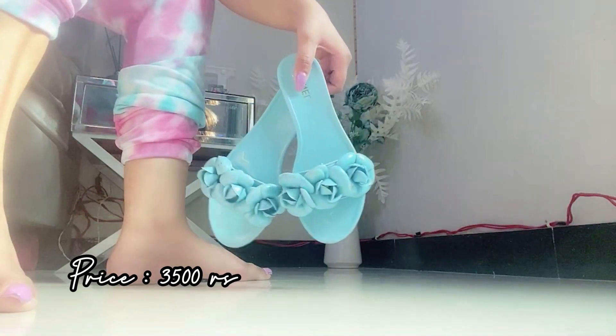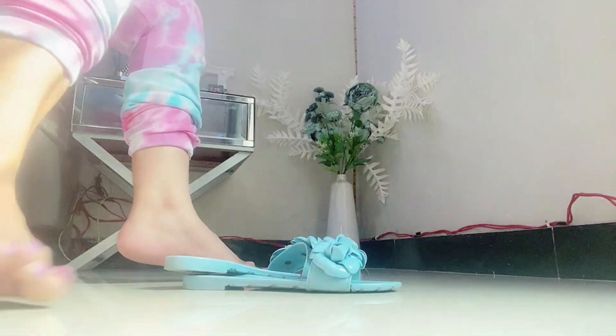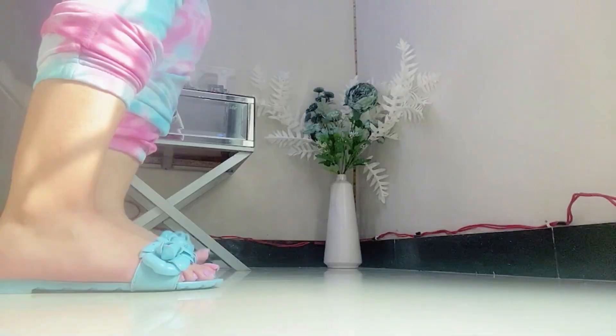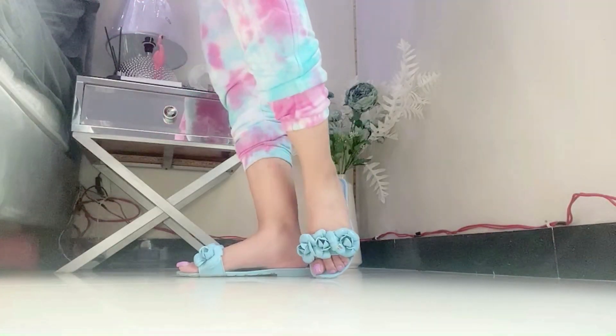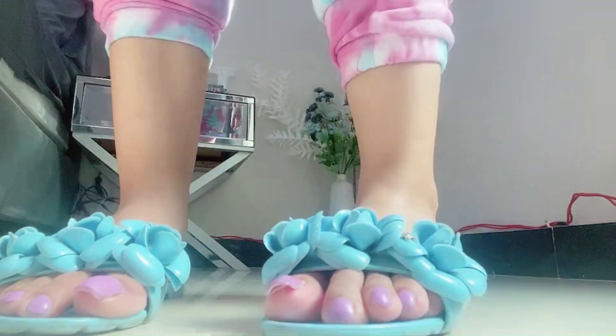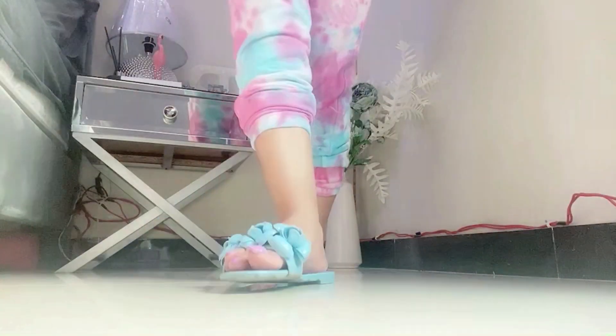Then I have this very pretty ice blue color chappal. I ordered this from an Instagram page — I don't remember the name of the page — but the price of this chappal is around 300 to 500 rupees. These are very pretty jelly slippers so they are waterproof.